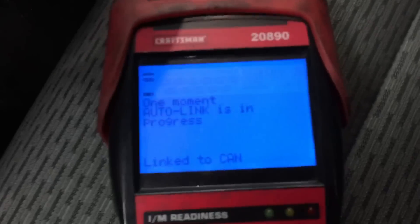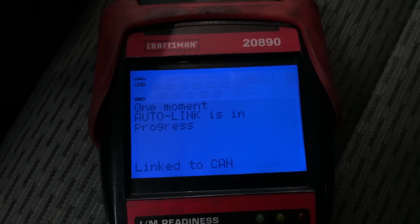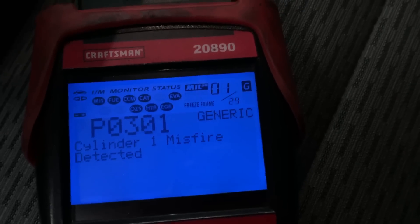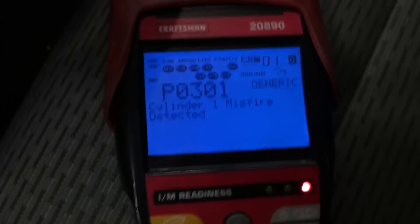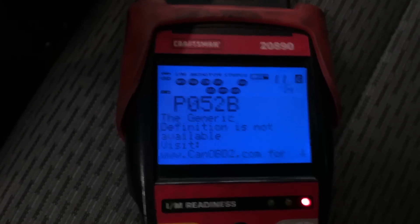Now we got 29 codes — it's set two more since I just scanned it last.